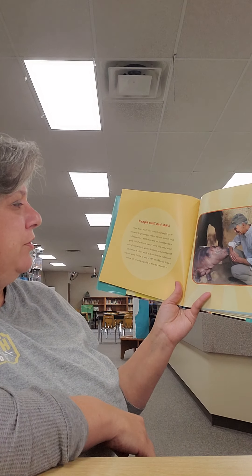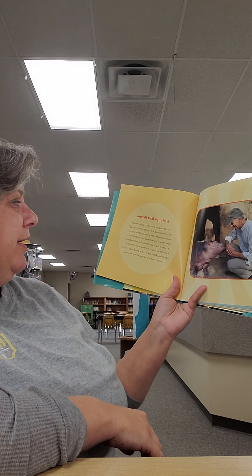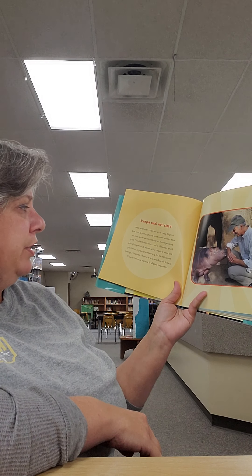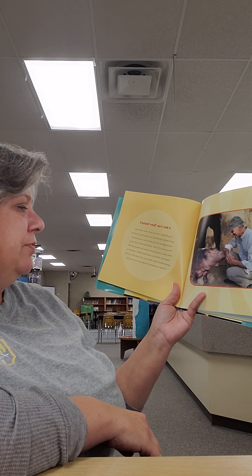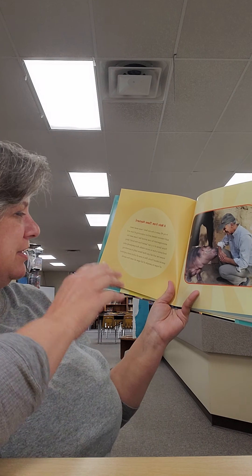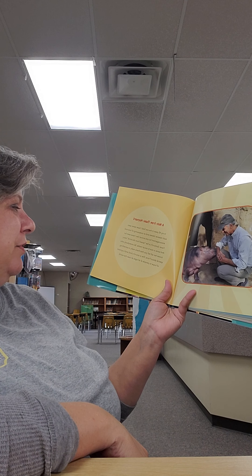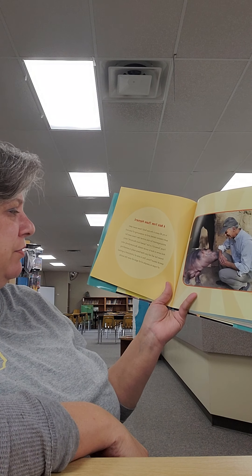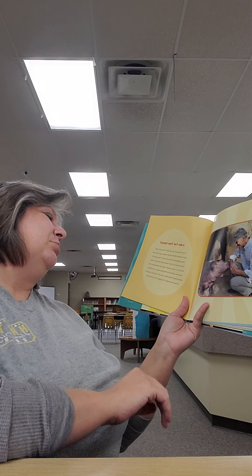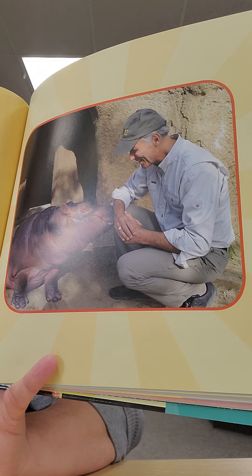A note from the author Thane Maynard: 'In my 40 years in the zoo field, I have never seen such massive interest and an outpouring of love and encouragement for one animal like I have seen for Fiona. Some of it is her saved-from-the-brink story, and some is due to social media, but everybody who knows her will tell you there really is something special about Fiona. She is one of a kind and a special symbol of hope to people of all ages all over the world.'